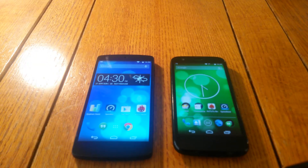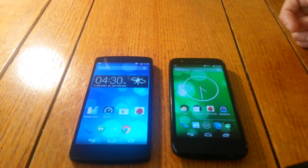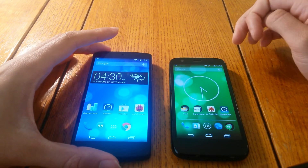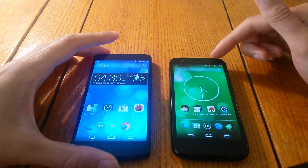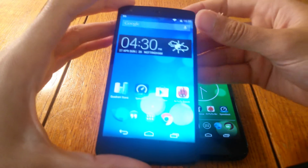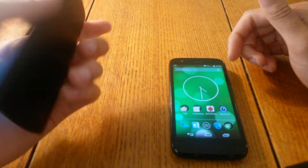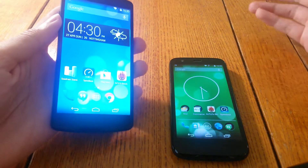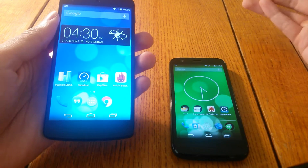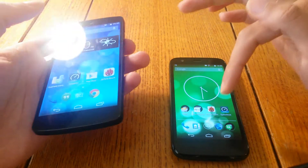I've got another comparison video here, this time between the Moto G and the Nexus 5. These are two excellent value Android phones. The Moto G can be bought for about 100 quid for the 8 gig model, and the Nexus 5 can be bought for about $260-$270 now from Amazon. So how do they compare? Obviously the performance isn't going to be the same because they're running different hardware, but is it worthwhile paying a little bit more for the Nexus 5, or will the Moto G suffice?